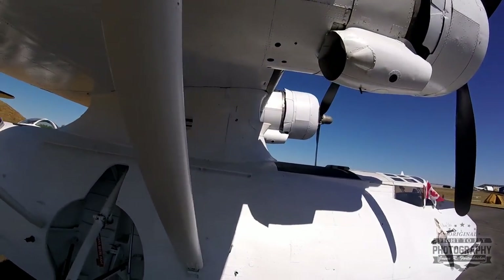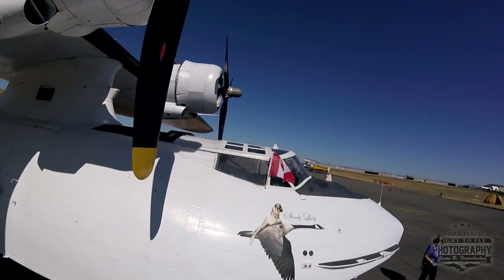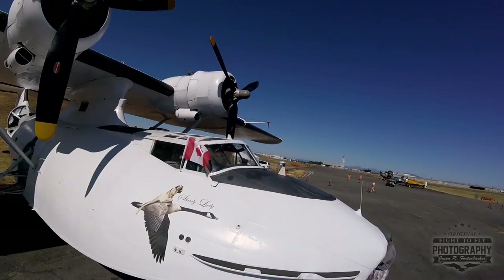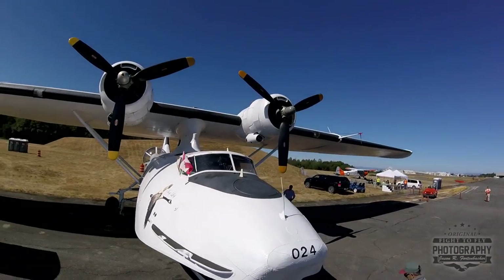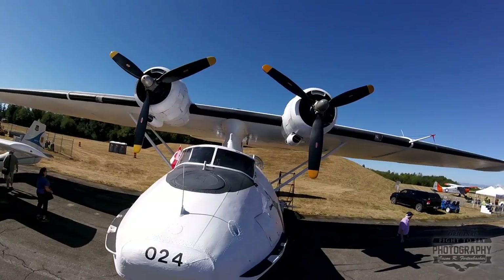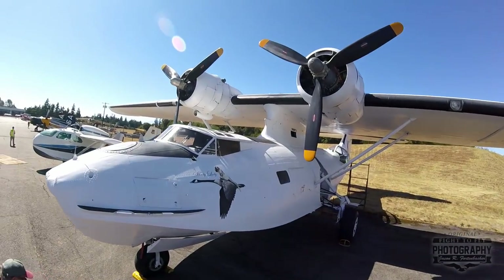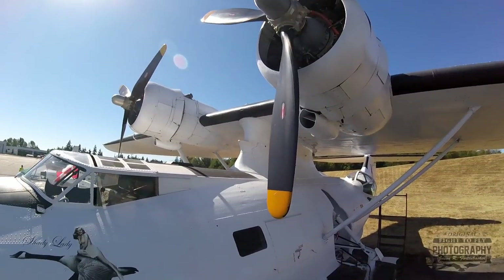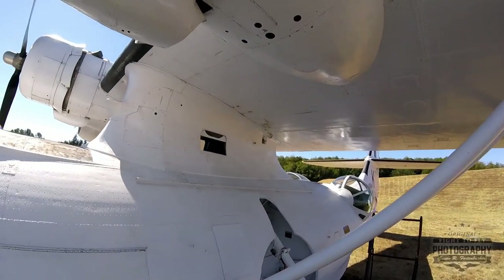In 1948 it was converted to a search and rescue aircraft and Canada flew it for probably 20 years until 1961, then it was sold off into private hands and converted into a water bomber. The Saskatchewan government operated it for approximately 25 years, then it was sold to Buffalo Airways up in the Northwest Territories. If you watch Ice Pilots, season 3 episode 3 had an entire episode devoted to our owner Bob Dick going up and purchasing the aircraft from Joe McBride and subsequently flying it to Victoria in 2010.